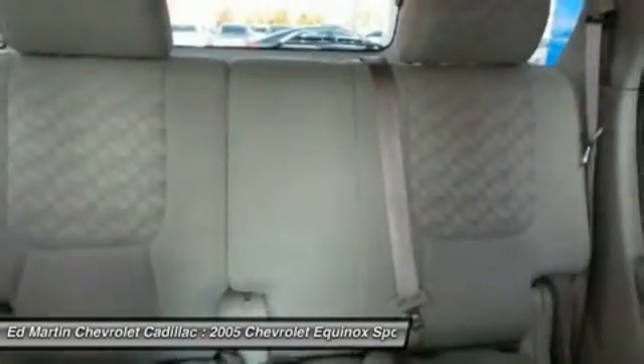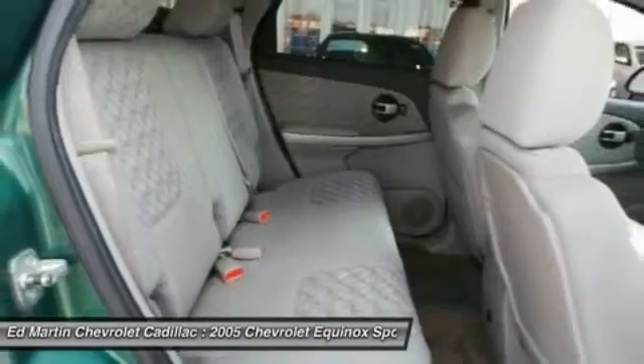Driver airbag, cruise control, floor mats, aluminum wheels, and AM-FM stereo radio.